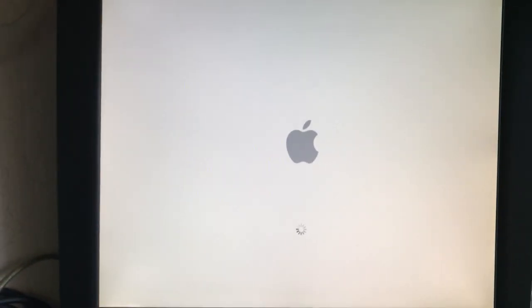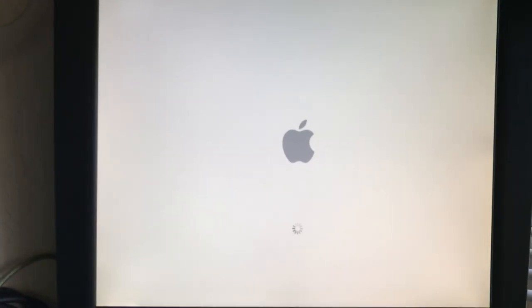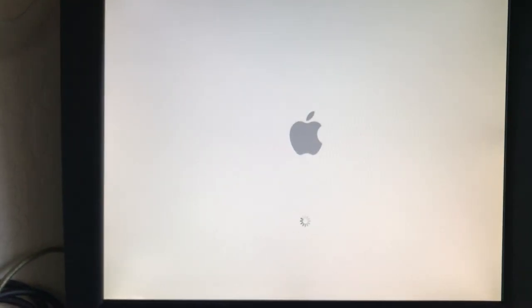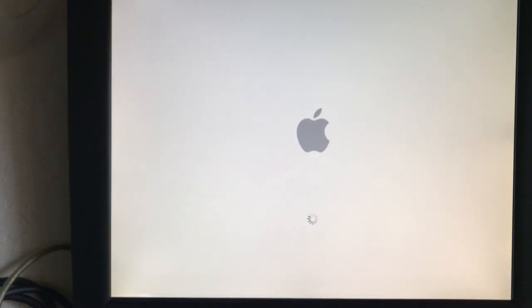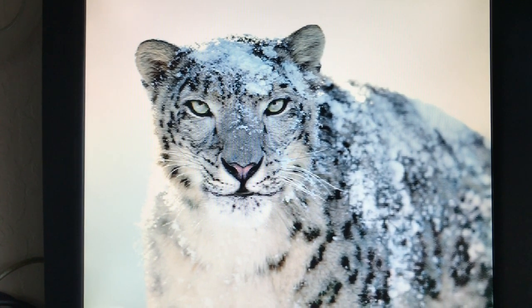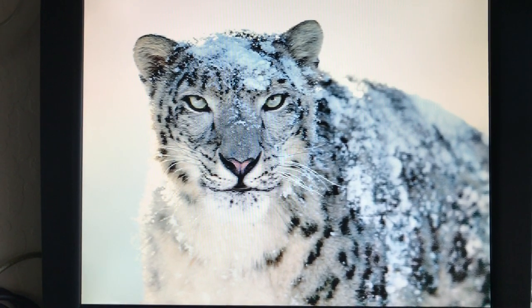The big difference when it is booting into the Snow Leopard beta is it takes a very, very long time to boot up. Leopard boots up really quick compared to this, and it does take a little time for the desktop to load up as well.